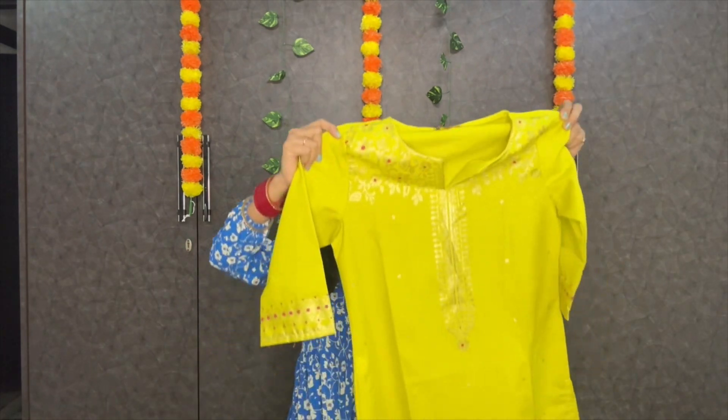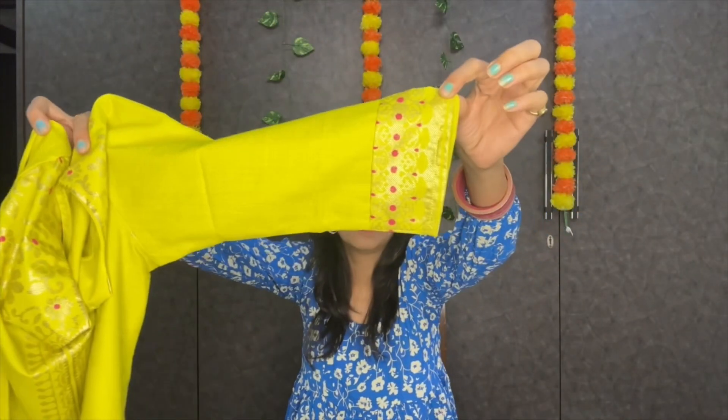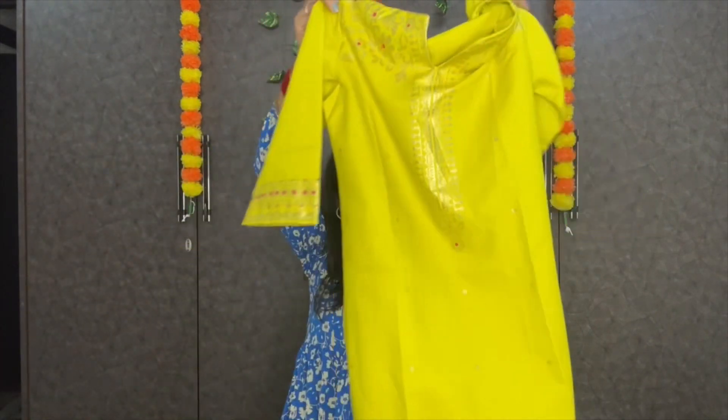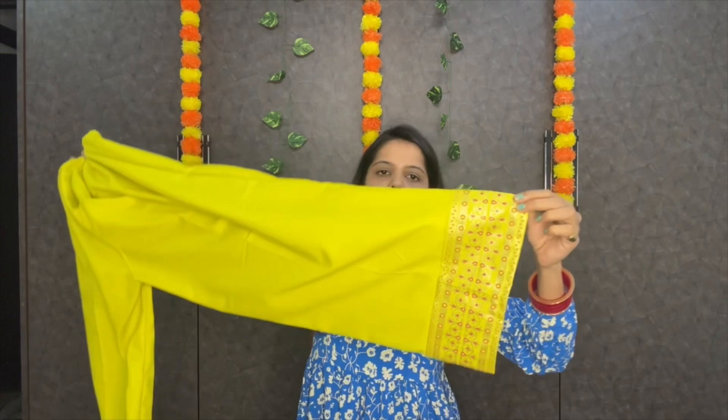Now comes my favorite suit — the third one is from the brand Vishudd, which has a lot of great suits. You can see here, there is a lot of work in the straight pattern. This is a suit in the pants style with a lot of detailing. The best thing about this suit is the dupatta — it has a lovely pattern.